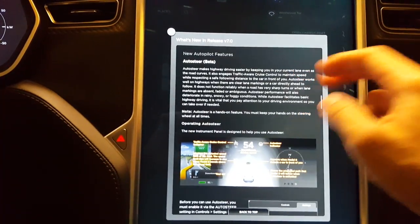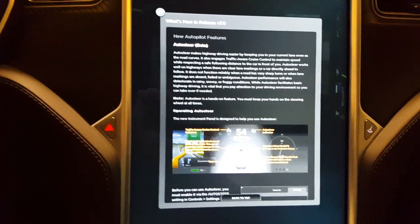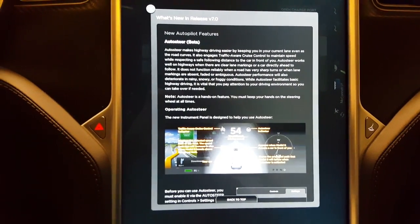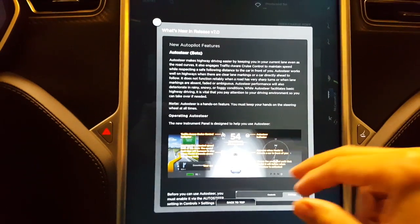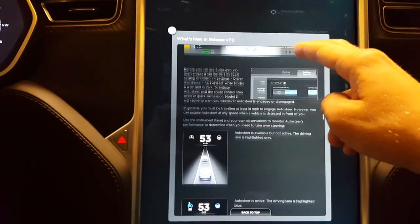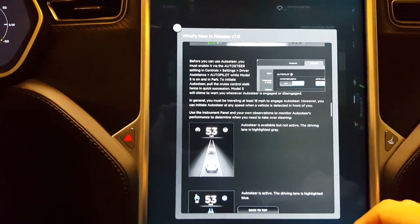And then of course Autopilot, which they are describing as a beta version. There is just too much to go over quickly here, so feel free to read, and I'll put up a follow-up video shortly actually demoing the Autopilot.